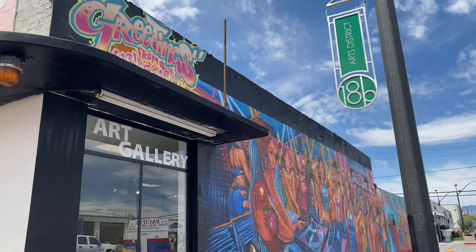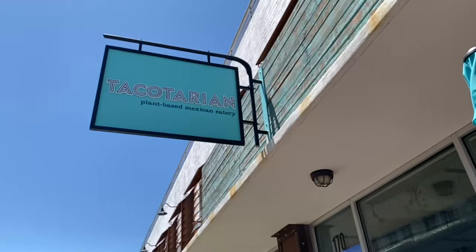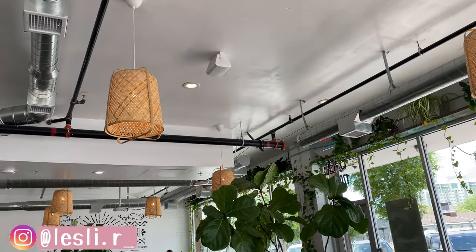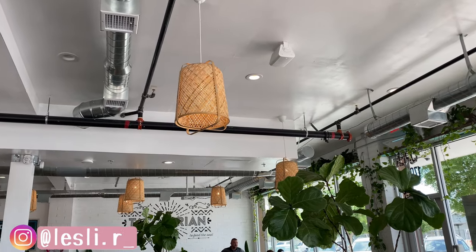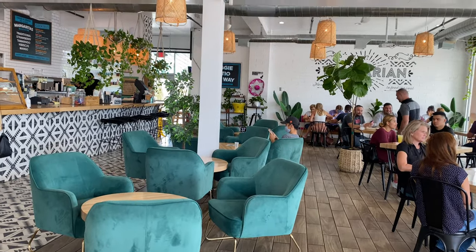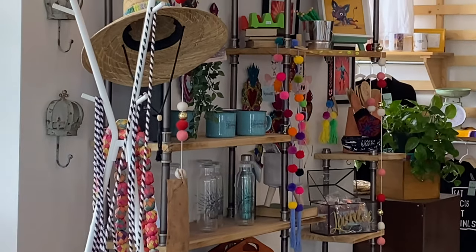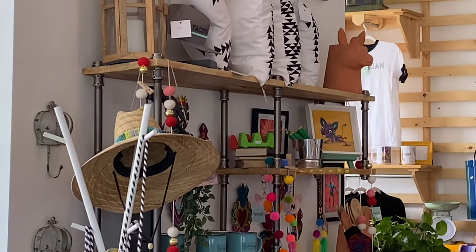If you are vegetarian and hungry in the Las Vegas Arts District, Tacotarian is a must. Their food is absolutely delicious, and I honestly can't wait to go back to Las Vegas so that I can have some of their delicious mole tacos.